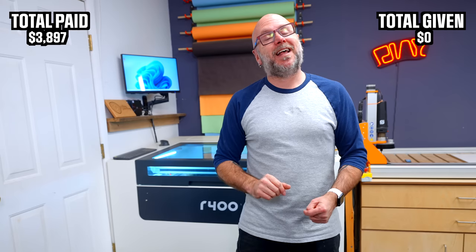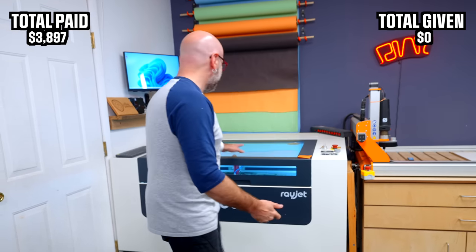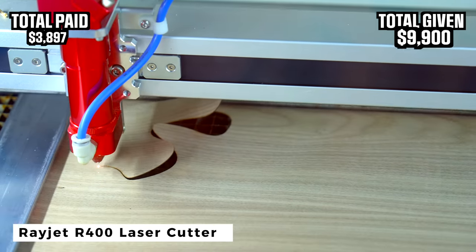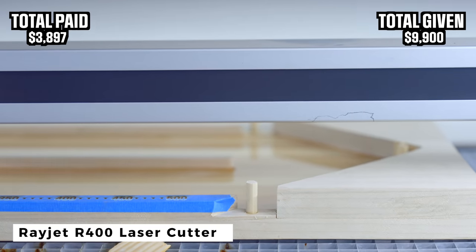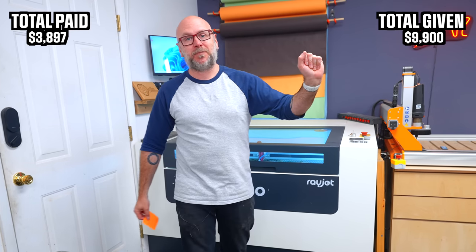That being said, let me show you my most expensive tool in the shop. This is the Rayjet R400 by Trotec. This costs $9,900. They did give it to me to use in the videos. I love using the digital tools. This thing is absolutely amazing.